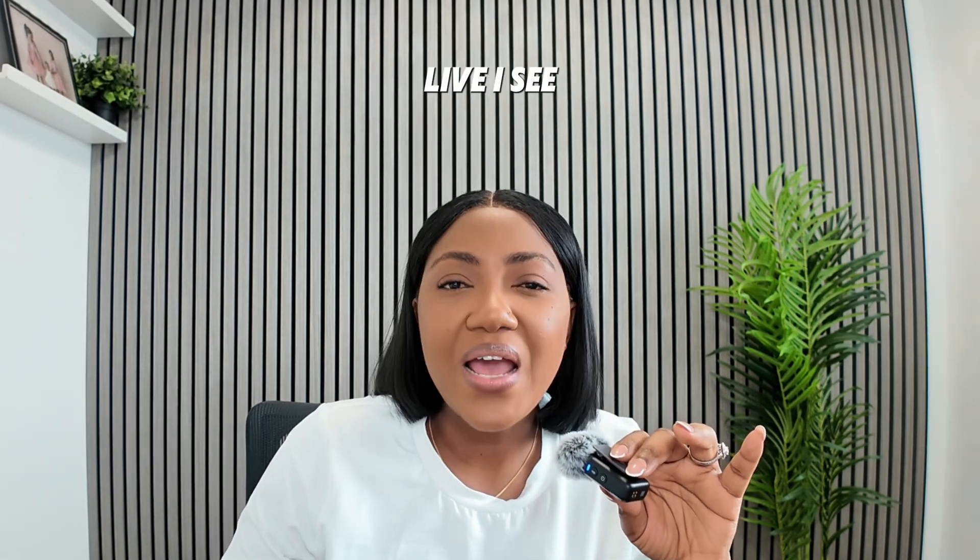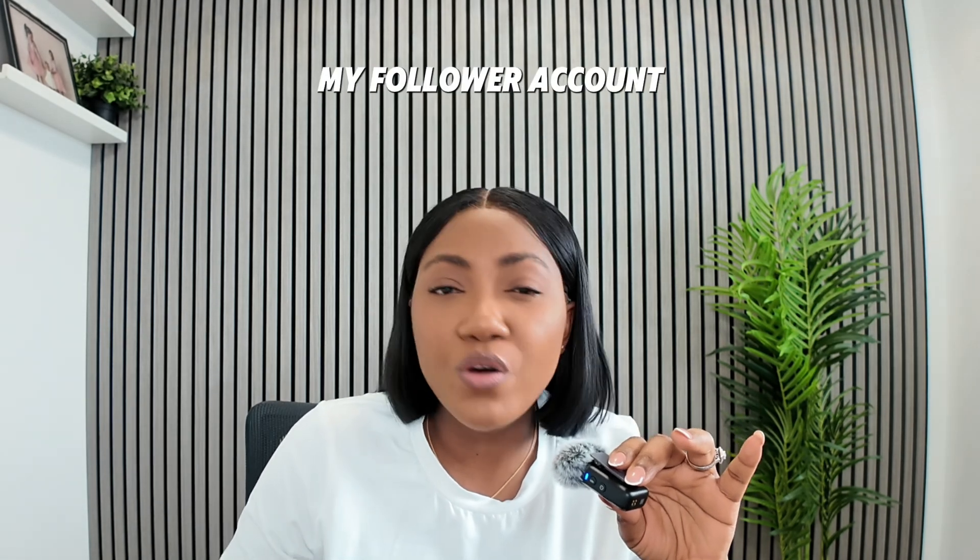Something I haven't been using enough on my 30K account is going live. I've only gone live once or twice, but whenever I do, I see a major difference in my follower count.